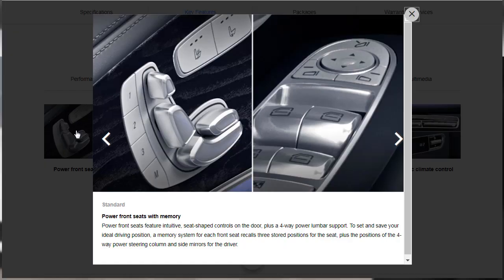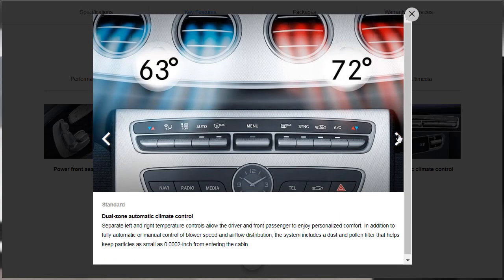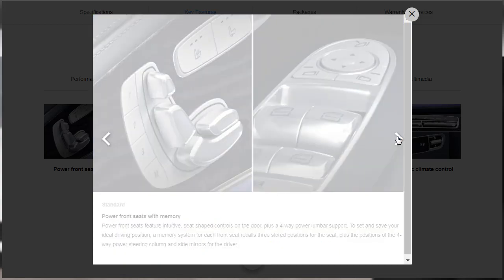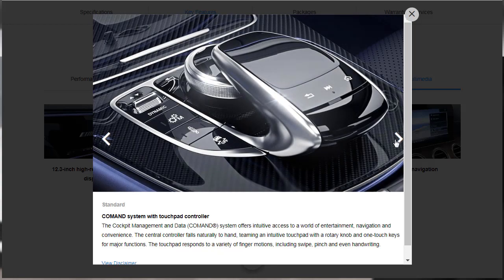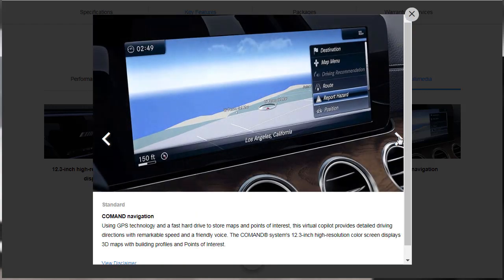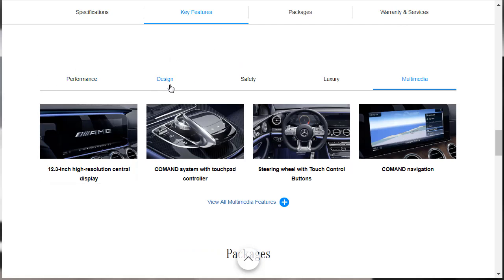Key luxury features: standard is power front seats with memory. Optional are AMG performance front seats — we're getting those. Standard is dual-zone climate control, and we're going to upgrade to tri-zone so people in the back can control theirs too. For multimedia: standard is a 12.3-inch high-resolution central display for entertainment, navigation, convenience features, and vehicle settings. There's the COMMAND system with touchpad controller and touch control buttons on the steering wheel, and standard COMMAND navigation using GPS technology.